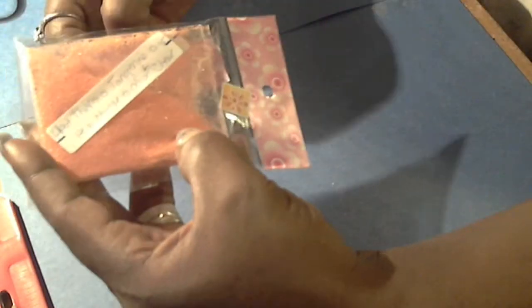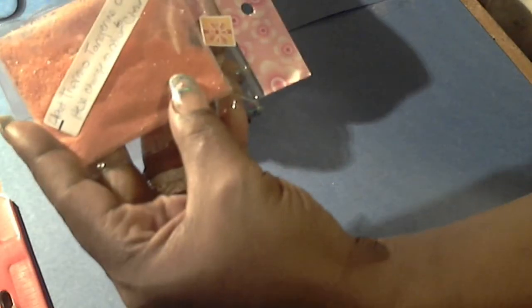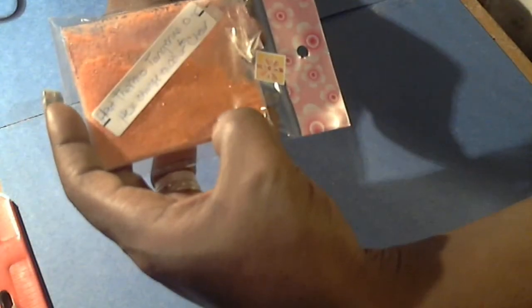Last but certainly not least, it's going to include the heat thermal hexes. These change colors with heat — you're going to have the tangerine, which changes to clear, and also the peach, which changes to white.